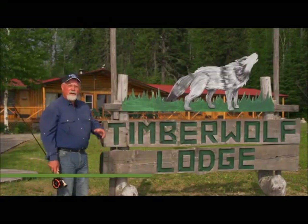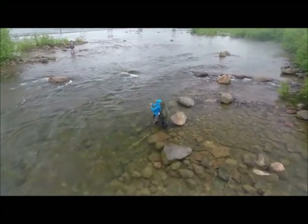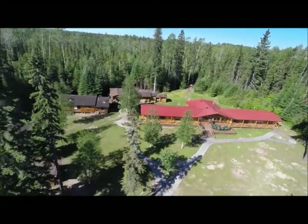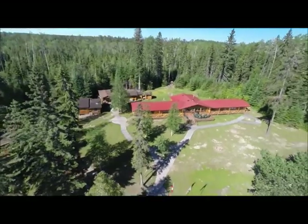Welcome everyone to The New Fly Fisher. I'm your host Bill Spicer. This week we're in beautiful Algoma Country in northern Ontario, and it's going to be a mixed bag on this show. First we start off in the rapids of the St. Mary's River to see if we can get some steelhead. Then we fly out to Timberwolf Lodge for walleye and pike. We'll talk about the flies, the equipment, and all the technique. It's going to be another great one folks, so stay with us.